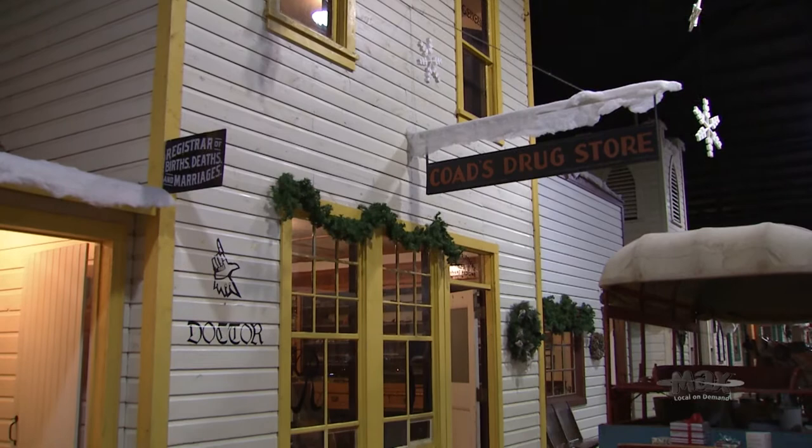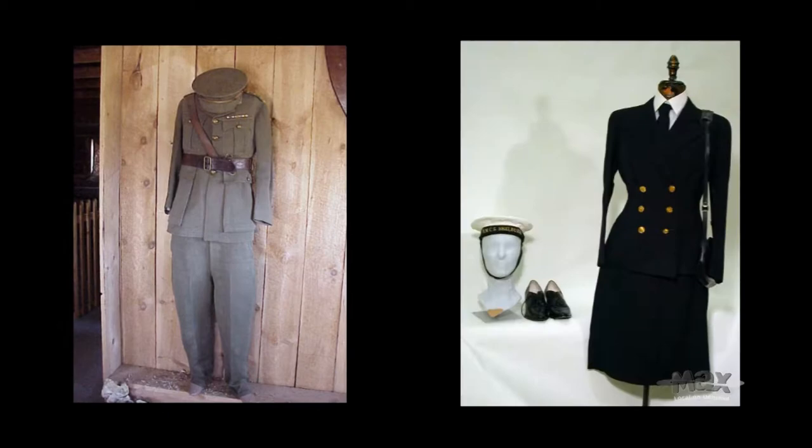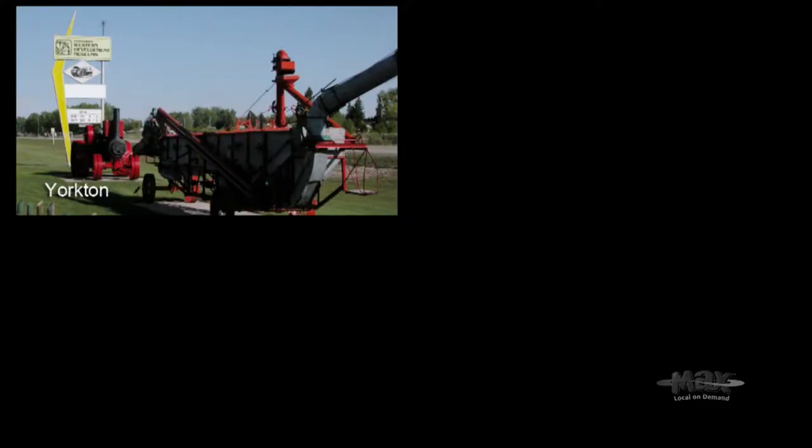The Western Development Museum was founded in the 1940s, and our mandate is to collect, purchase, or acquire by whatever means items relating to the history of Saskatchewan — whether it's tractors, trucks, tools and equipment, or clothing, whatever relates to the heritage of our province. Most people are aware that we have four locations of the museum in Yorkton, Moose Jaw, North Battleford, and Saskatoon.